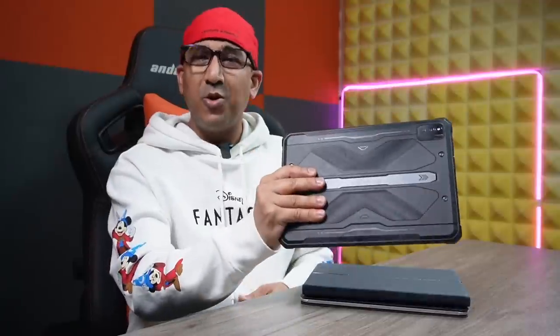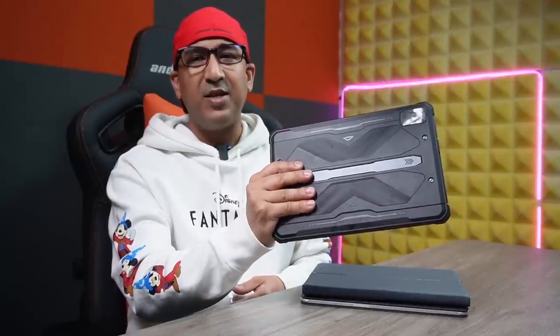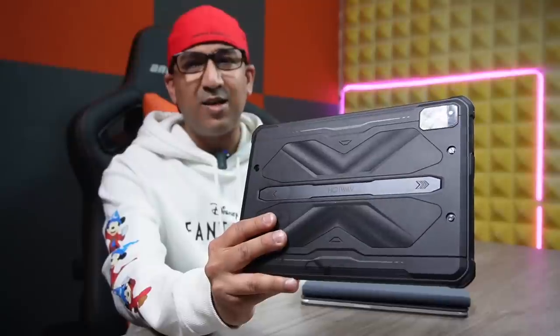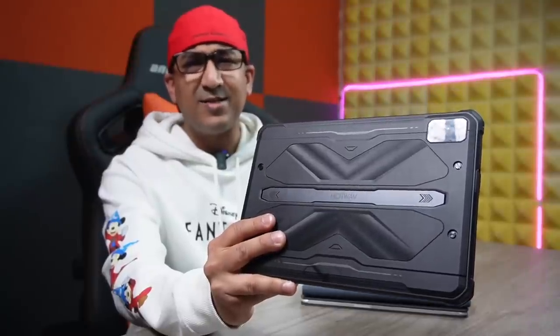With a 15,600 mAh battery paired with the Helio P60 SoC — which is energy efficient rather than energy hungry — it will be very difficult to drain. Also, some people think a rugged tablet must be very heavy, but this one is actually on the lighter side.